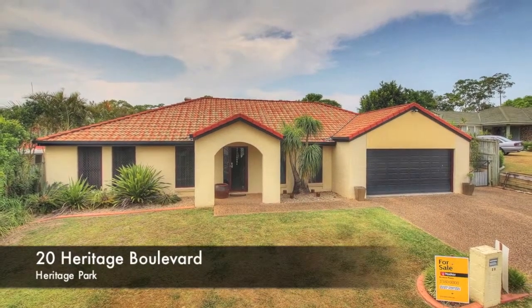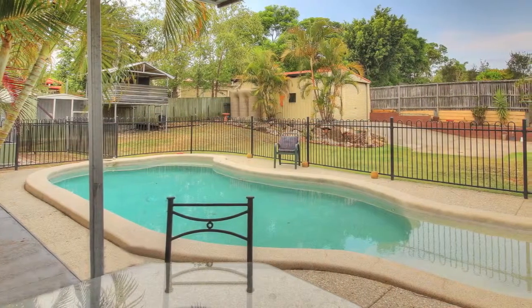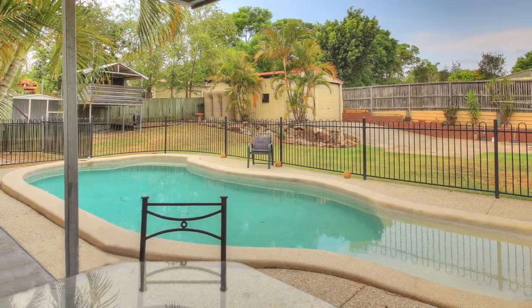Too big for one and the owner is ready to move on. This home is ready for a new family to call it home. Set on a 1,100 square metre block, it has a little something for everyone.